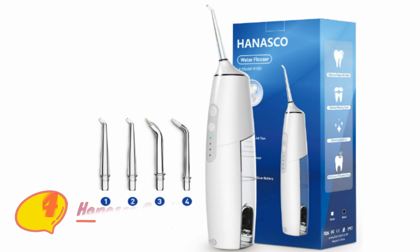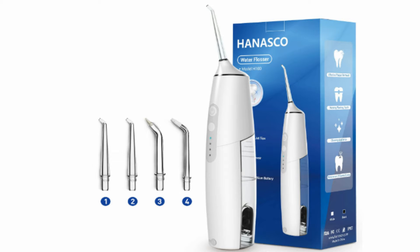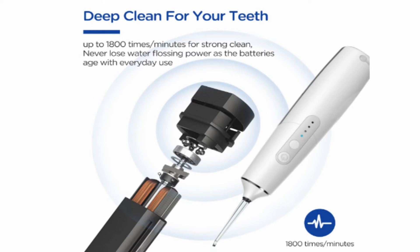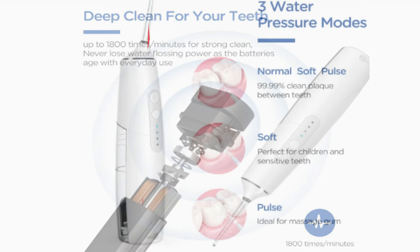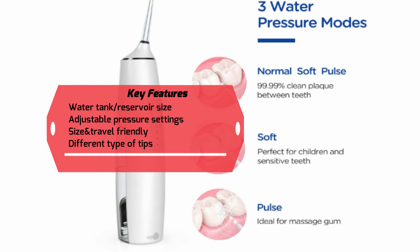Number four: Anska Cordless Water Flosser. Three adjustable water pressures allow you to choose the best mode based on the sensitivity of your teeth and gums. If you are using it for the first time, or if you have a sore tooth, sensitive gums, or mouth ulcers, it is recommended to choose the soft mode. The USB interface is compatible with computers, charging banks, and any home charger, so you can clean your teeth anytime, anywhere without worrying about power.